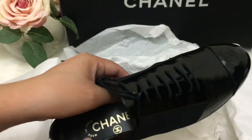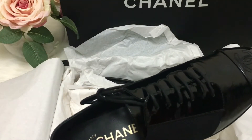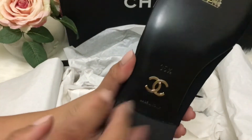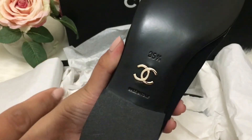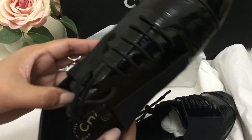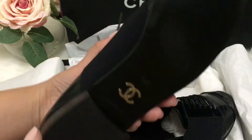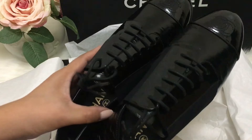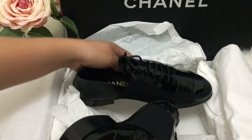A little bit dressy, but not in the way that you're really wearing a formal dress. Anyway, I love the CC logo here. Here's the other side. I'm happy about the shoes — that's that.